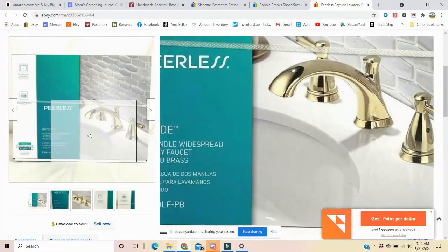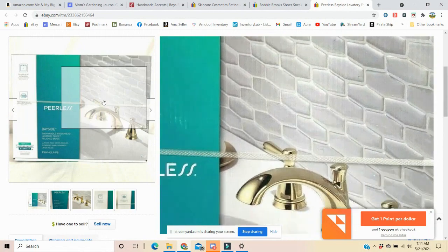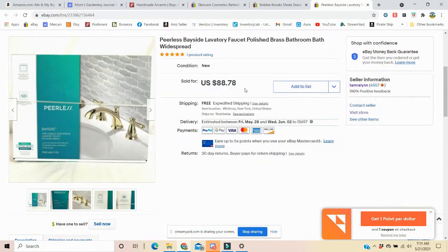And lastly is this Peerless faucet. I find these on clearance at Lowe's and Home Depot. Sometimes you can get them down to like 20 bucks or less. This one sold for $88.78 with free shipping, and shipping was only $11.